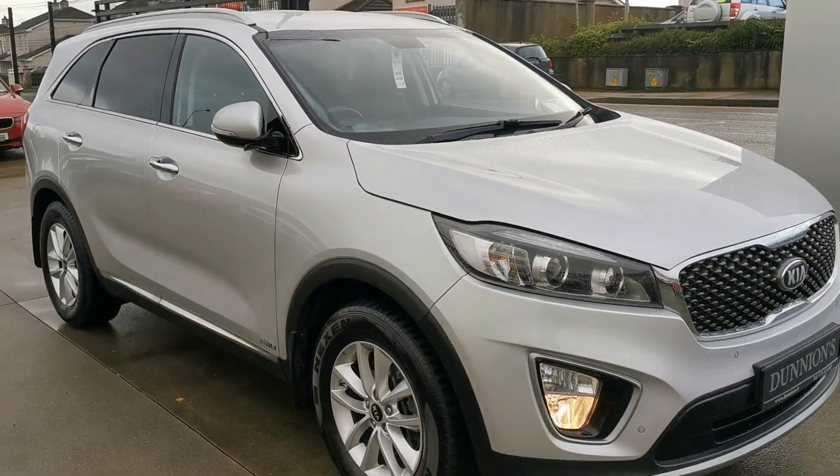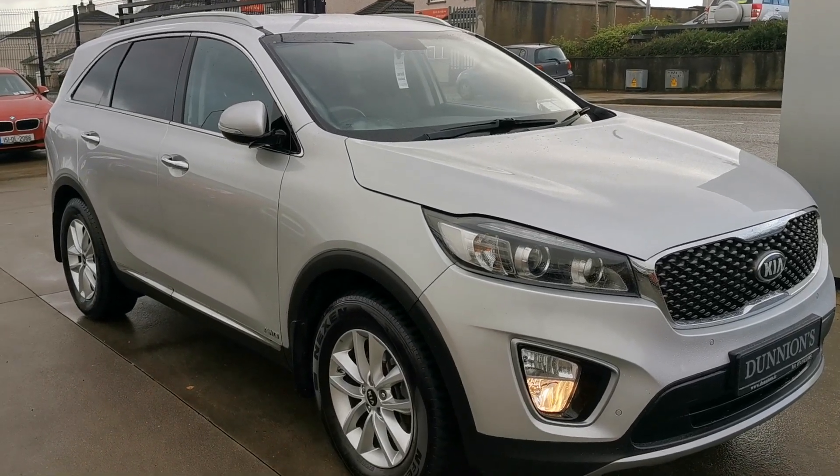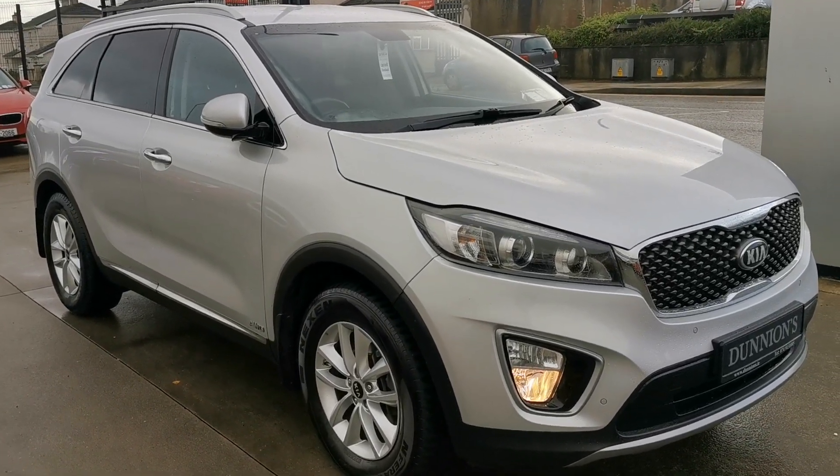If you'd like to inquire about this Jeep, please give me a ring — number 0174 931 0055. Thank you.